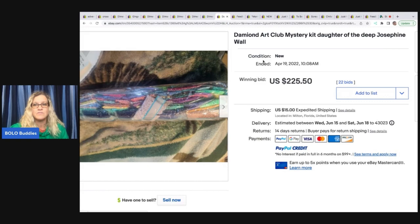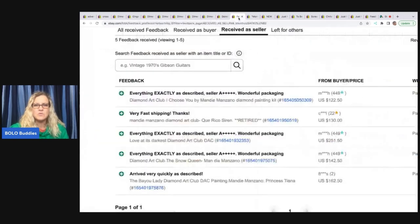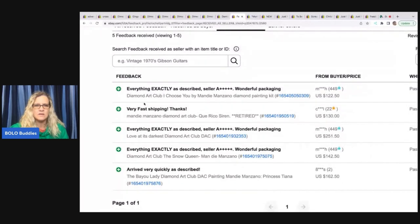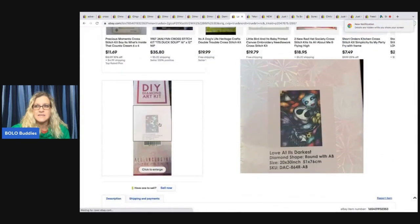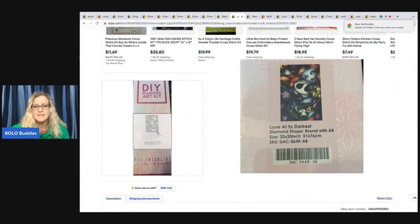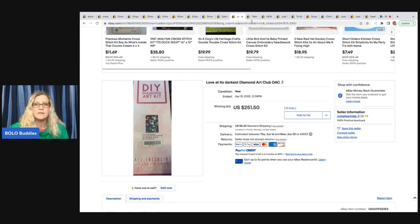I went into this seller's feedback and look — Diamond Art Club, Diamond Art Club — $142.50, $251, $130, $122, $162. This one right here went for $251. Definitely if you see these out, look them up. It looks like they have a barcode but it's not scannable, so you'll have to type in the title like 'love at its darkest do-it-yourself diamond art kit' and search it that way. All of those sold for over $100.